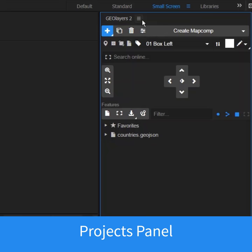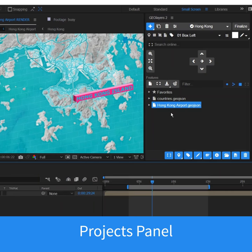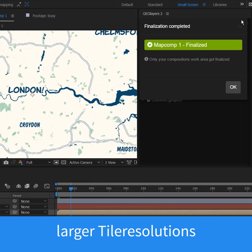Check out our free update! The new project panel lets you find your recent and online sample projects quicker. Mapcoms support higher tile resolutions to make your finalizations faster than before.